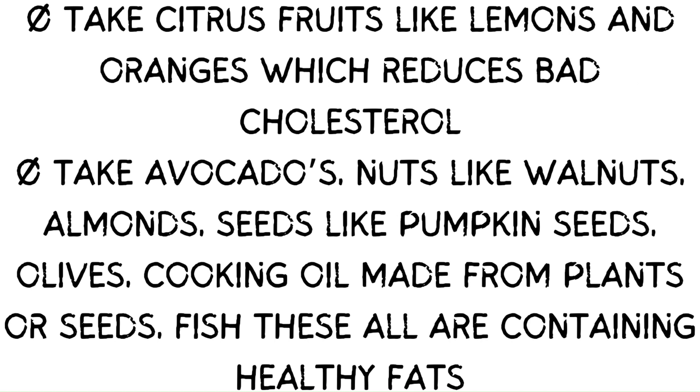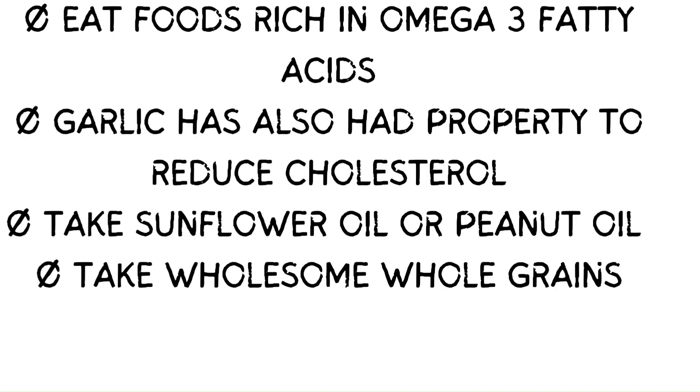Take avocados, nuts like walnuts and almonds, seeds like pumpkin seeds, olives, cooking oil made from plants or seeds, and fish — these all contain healthy fats. Eat foods rich in omega-3 fatty acids.